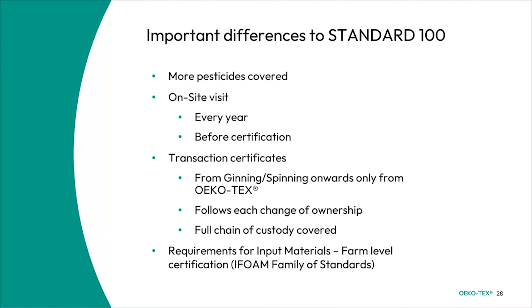For Organic Cotton, pesticides are covered within the certification. An on-site visit is required every year — not every three years — and must be performed before certification. For transaction certificates from ginning and spinning onwards, only Ecotex transaction certificates are allowed, and these are issued at each change of ownership so the full chain of custody is covered. Input materials at the farm level require farm-level certifications from the IFOAM family of standards.